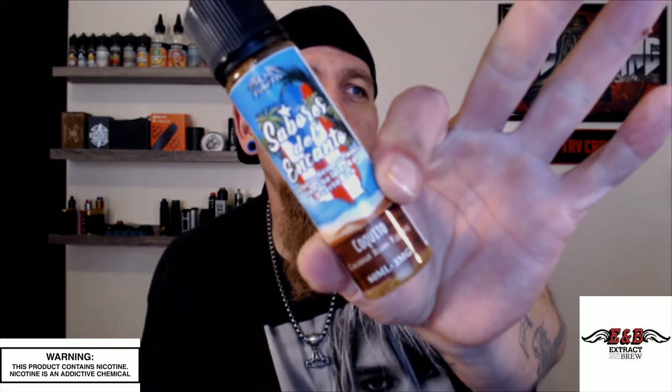And what I got for you today is Coquito. Coquito. Man, Batman is going to punch me in the face. Anyway, it is the coconut rum eggnog.